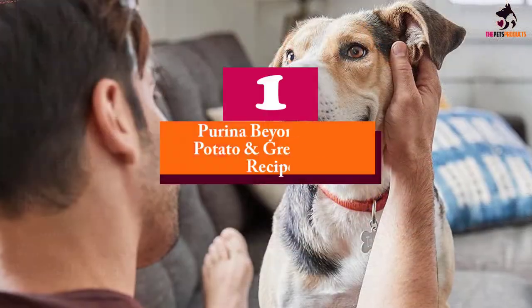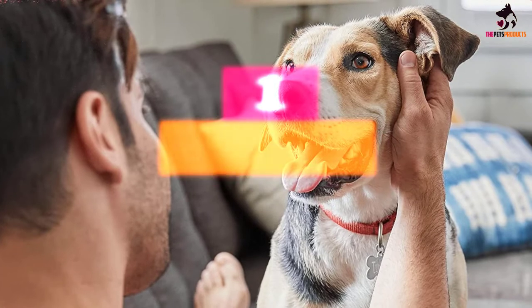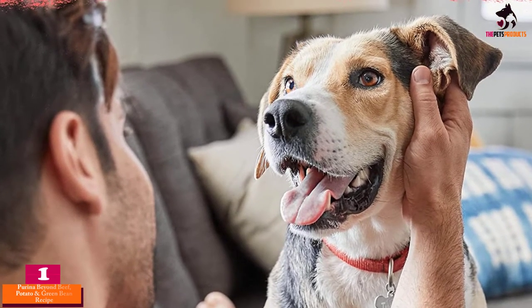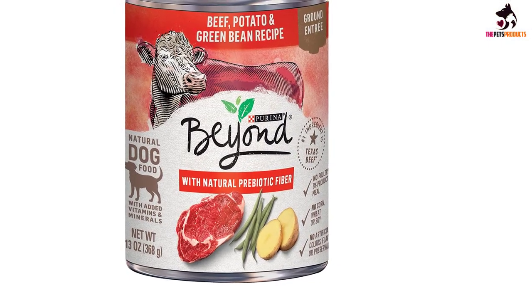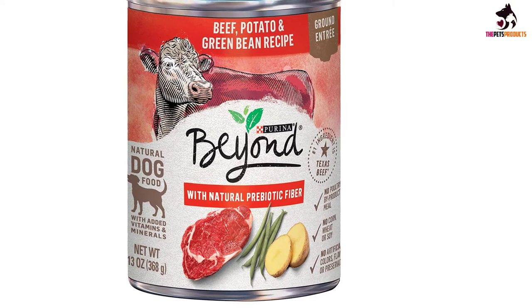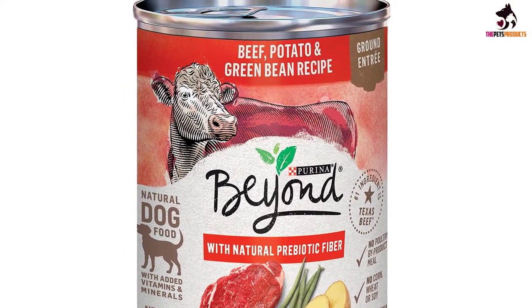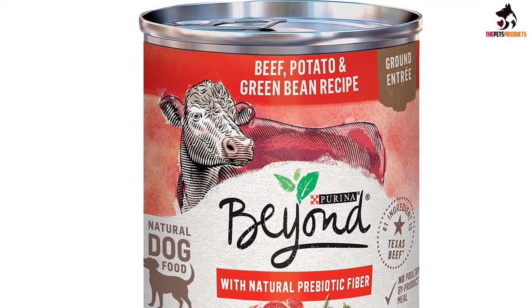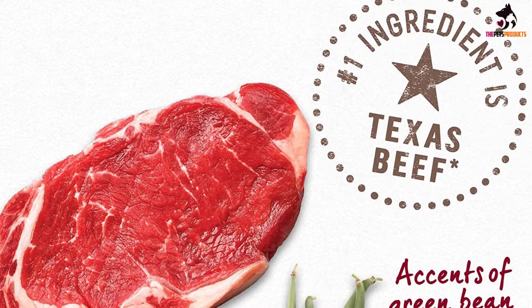And finally at number 1, we have the Purina Beyond Beef, Potato, and Green Bean recipe. Our only misgiving about this Purina Beyond formulation is that it puts water as its first ingredient when it's supposed to be a named animal protein. Regardless, it still makes for a good choice as the best food for Jack Russell Terriers because of the natural ingredients it uses. Unlike other Purina dog food products, this recipe features no allergenic cereal grains as well as worrisome poultry byproducts.